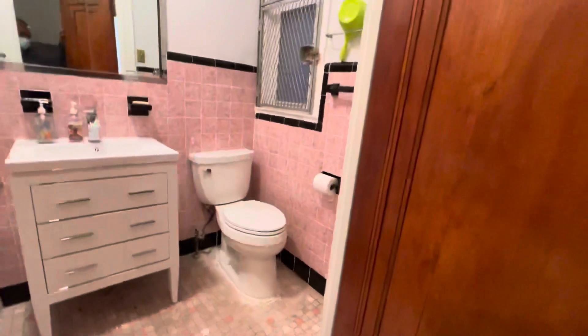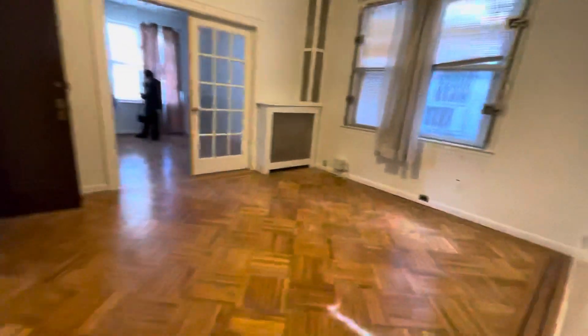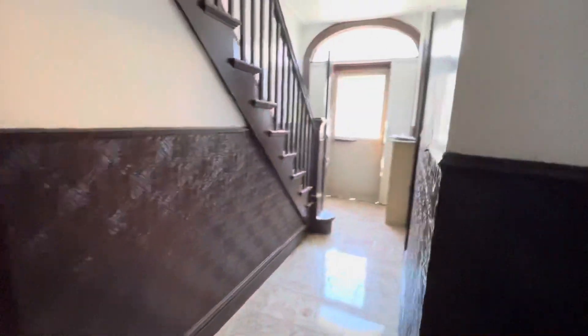This is a full bathroom. And then you're going to go outside — that's the exit.